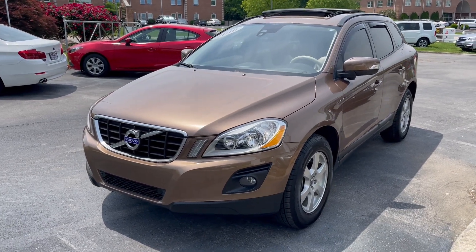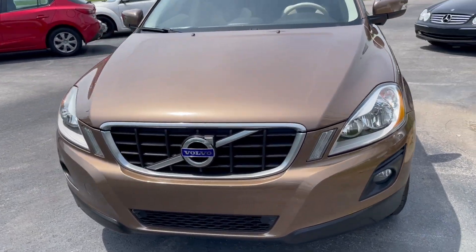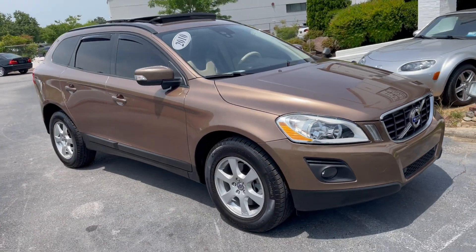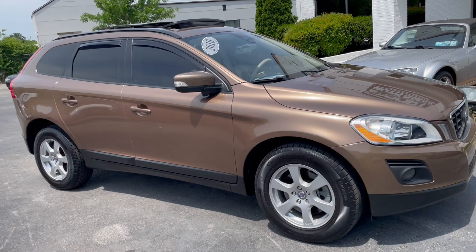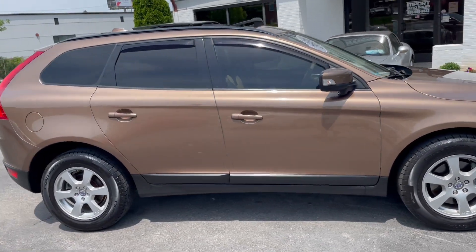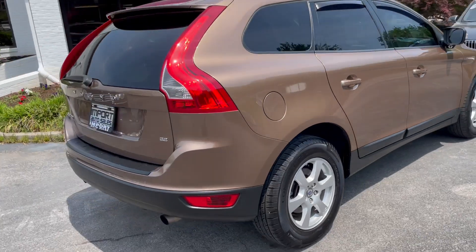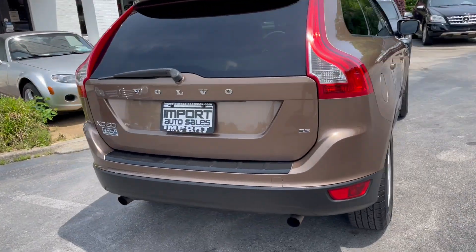This is our 2010 Terra Bronze Metallic Volvo XC60 3.2 liter — a gorgeous local two-owner Volvo crossover SUV with lots of luxury and safety.